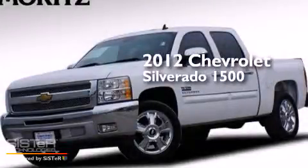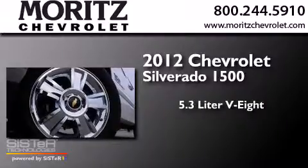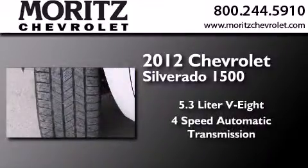This is a 2012 Chevrolet Silverado 1500. It features a 5.3-liter eight-cylinder engine and a four-speed automatic transmission.